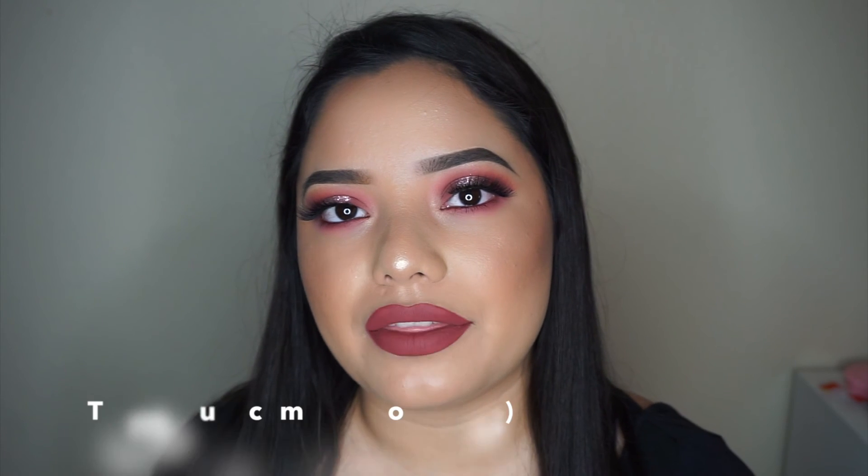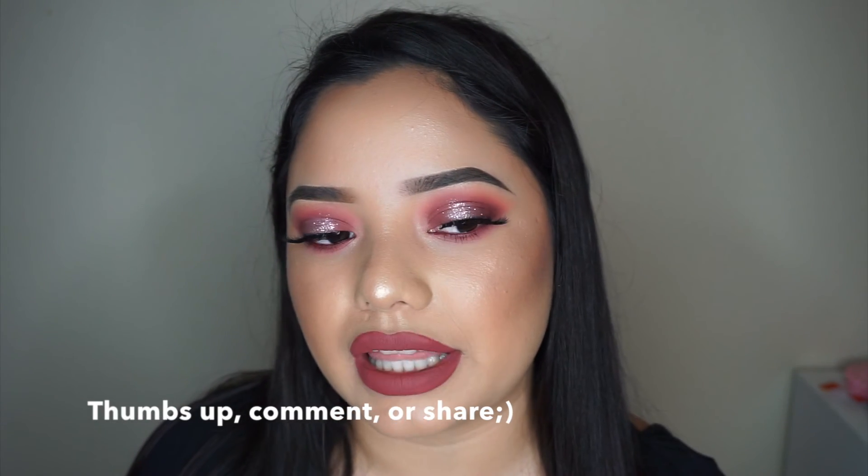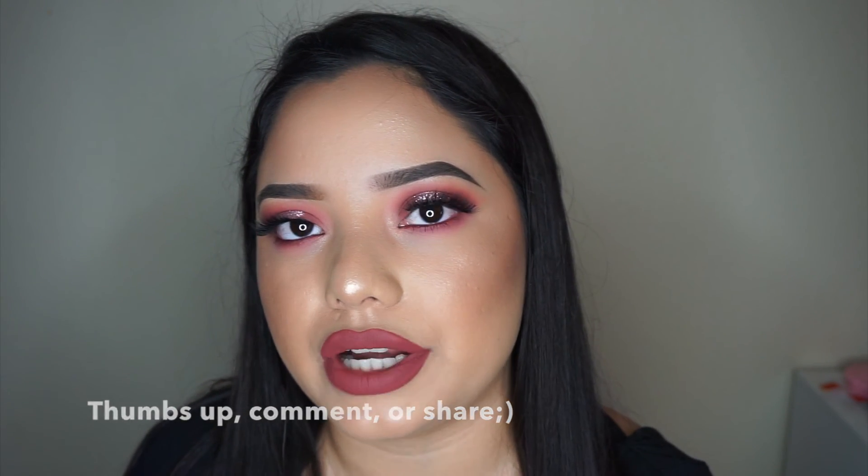Alright you guys, that was it. I hope you enjoyed the tutorial — if you did, please give me a thumbs up, comment down below, or share. Let me know if you want me to do one or two more Valentine's Day looks. I'm thinking of doing one with the Burgundy palette by Kylie, but I'm not sure. If I do another one, it'll be like a cut crease or a more dramatic look. This one was a pretty natural one for me. Thank you for watching — bye!